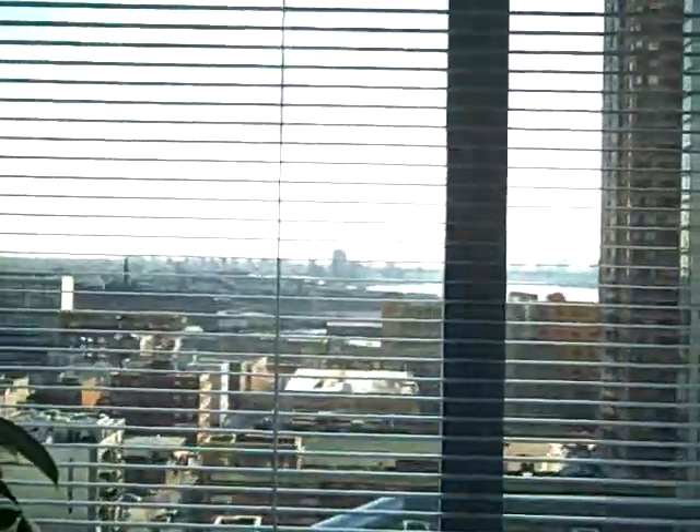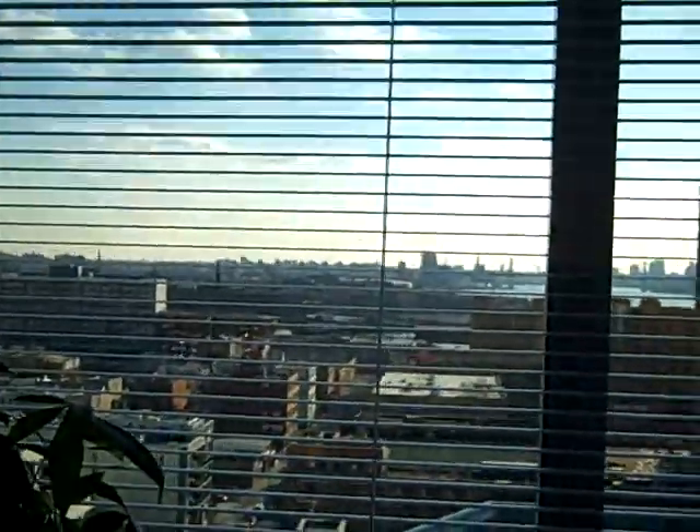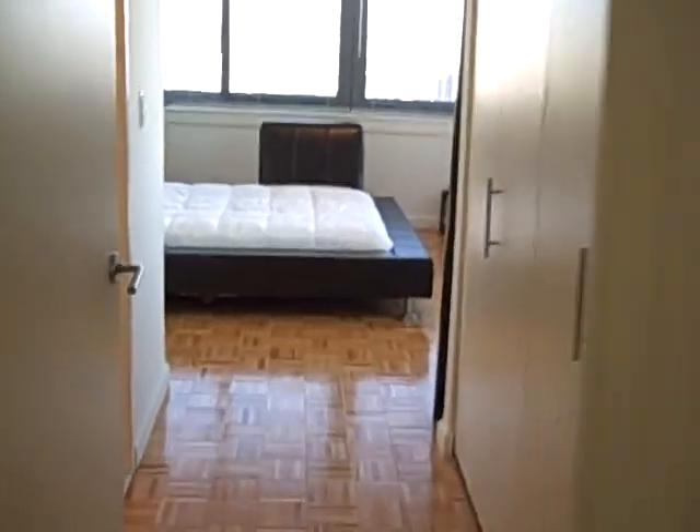The view from the desk is pretty killer — that's the Pulaski Bridge, Williamsburg Bridge, and Queens out there. And then here's the second bedroom.